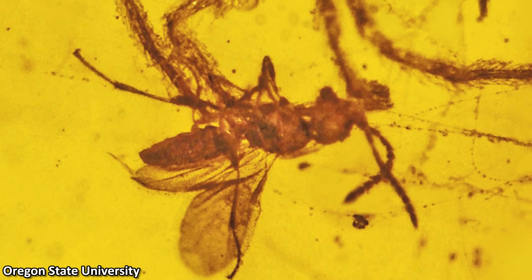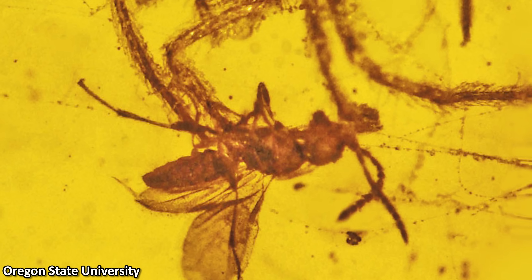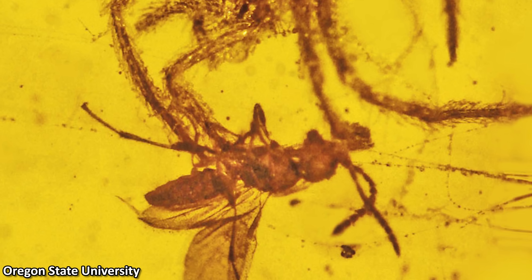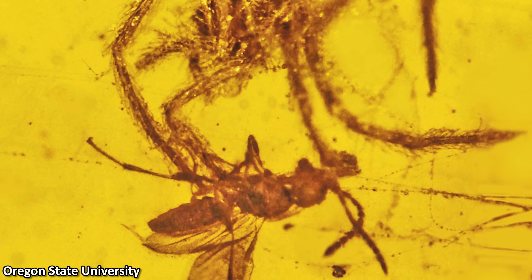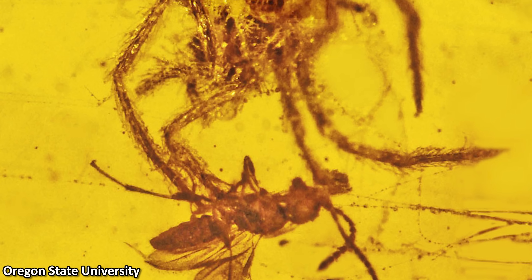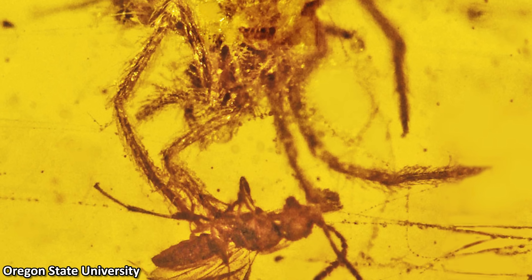It is indeed quite a horrifying thought, to realise that this animal was trapped here in this sticky web, sensing the spider approach it as it prepared to end its life and feast upon it. And then suddenly another sticky death trap washes over them both, freezing them in that moment forever. A wasp's nightmare to be sure, but also a paleontologist's dream come true, to find such a spectacular fossil.